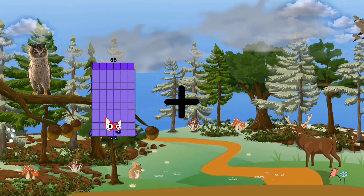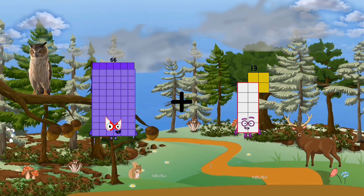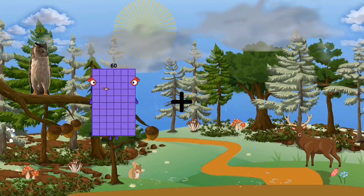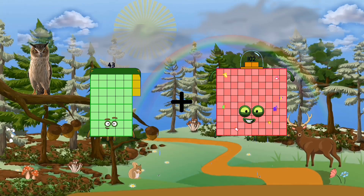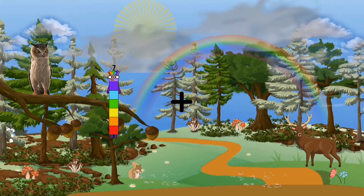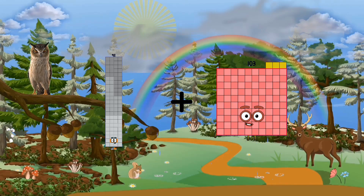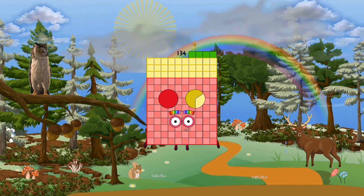66 plus 13 equals 79. 43 plus 40 equals 83. 92 plus 42 equals 134.